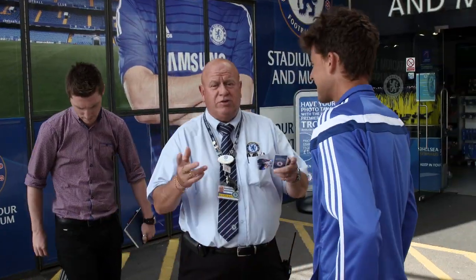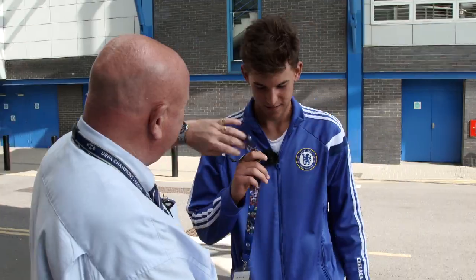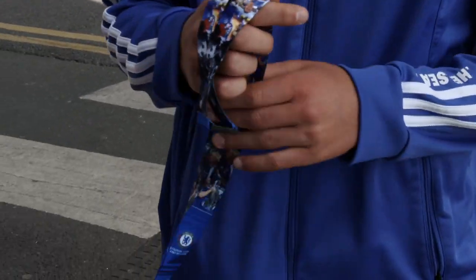We're going to go straight away into the stadium, guys. First off, I'm going to give you a lanyard to keep as a souvenir for your tour here at Chelsea.